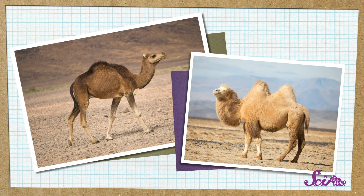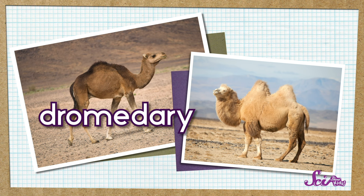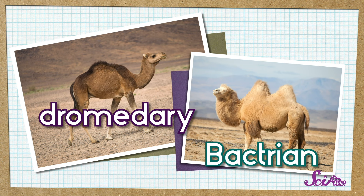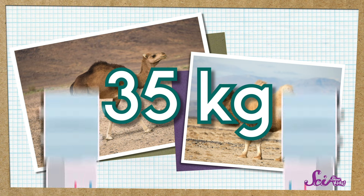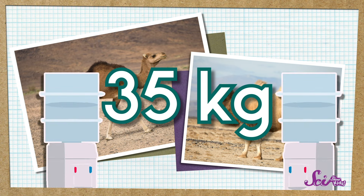Each type of camel has a special name. A camel with one hump is called a dromedary, or sometimes an Arabian camel. And a camel with two humps is called a Bactrian camel. A camel's hump can weigh as much as 35 kilograms, which is pretty heavy — it's like two of those gigantic bottles of water we use for the water cooler at the fort.